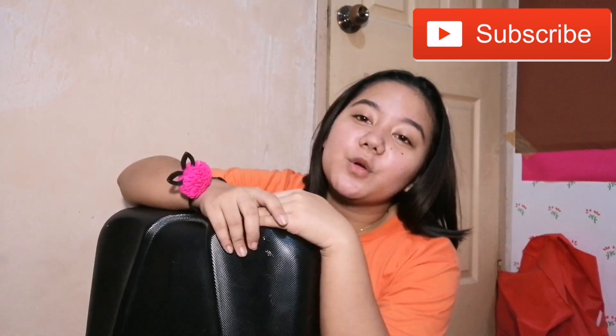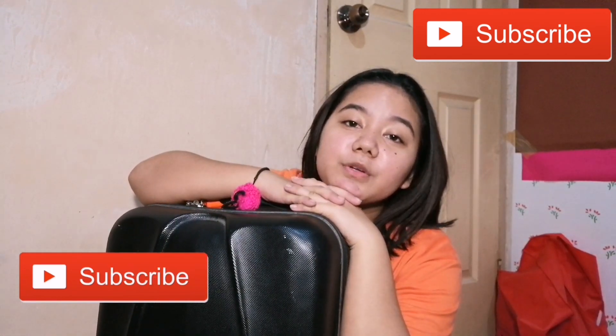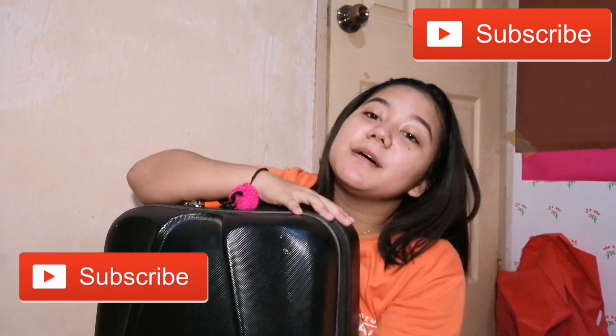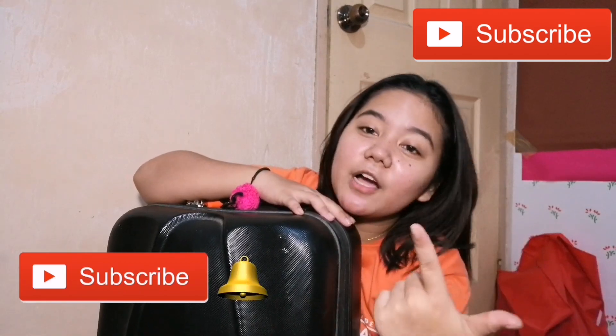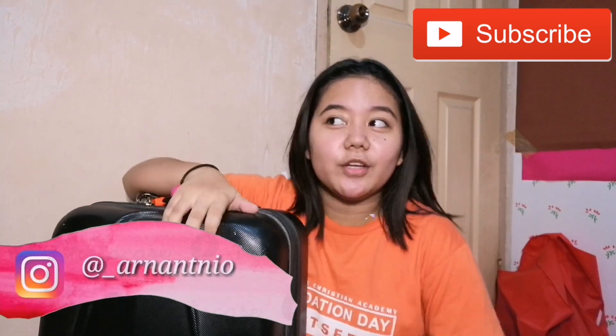Thank you so much for watching this video. If you like this video, please give it a big thumbs up. And if you're not yet subscribed to my channel, please do subscribe, guys. If you want to be notified whenever I upload a new video, just click the bell beside the subscribe button para lagi kayong aware sa mga videos ko. Please do follow my social media accounts, especially my Instagram account kasi doon, ngayon nagkakaroon na ako ng lakas ng love na mag-post kapag may bagong video ako. Thank you so much! Bye bye!